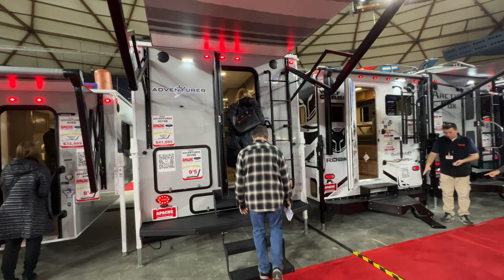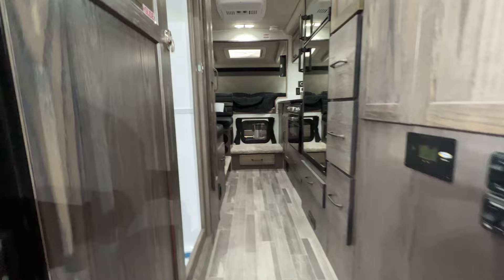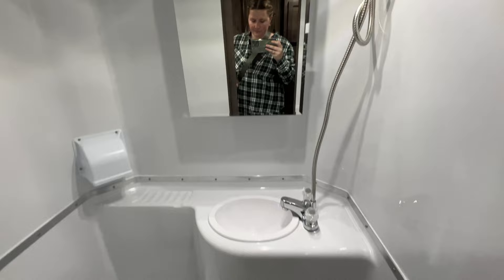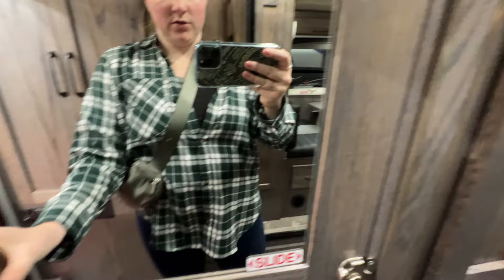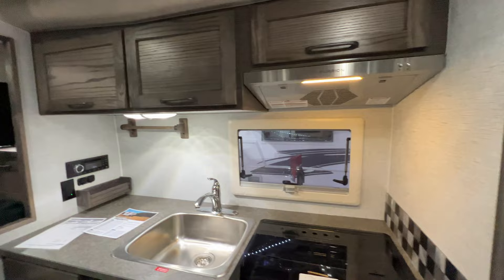Apache RV always brings a lot of truck campers to RV shows, so here we are looking at truck campers. This is a Northern Lights 10-2 EX at $63,995 — I think this is the crème de la crème of Northern Lights RVs. It's got lots of storage by the door, closet space and cabinets, a nice wet bath, and a sliding door which makes a lot of sense in a truck camper. Nice large pantry and a big dinette with overhead storage — very similar to the truck camper Joel and I had.